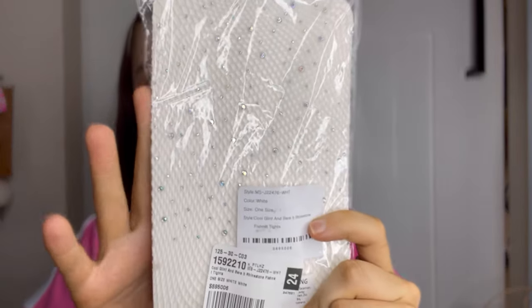I was thinking maybe I could do these fishnet tights — they've got little diamonds on them. Apparently it gets cold at the festival, they won't help much but it's an extra layer of clothing in my mind.